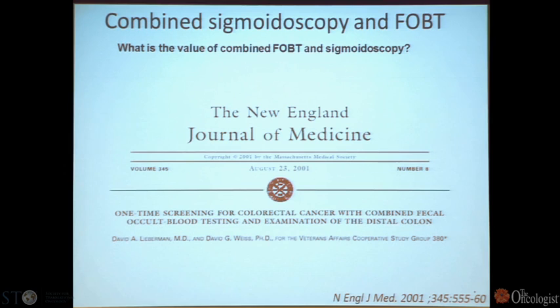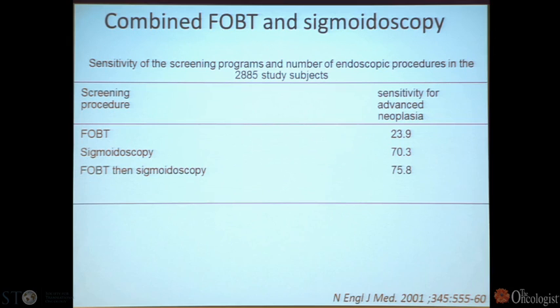What about combining fecal occult blood testing and sigmoidoscopy? The bottom line is that if you do two tests, it's better than doing one, and you can get a sensitivity for advanced neoplasia of about 75%.